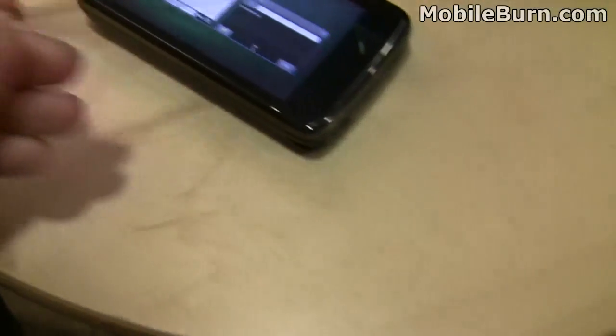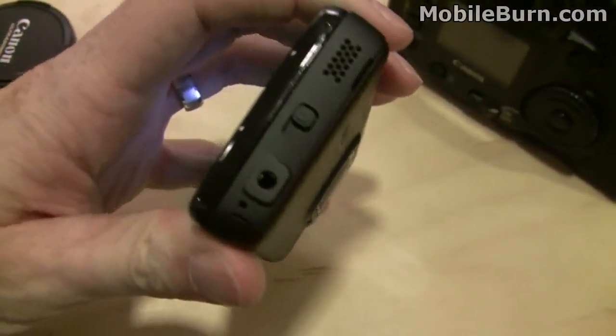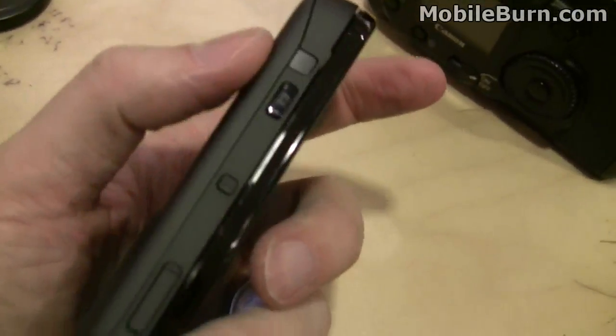There's the stylus — it comes out of the bottom right-hand corner. Looks like we've got a 3.5mm port and speakers. And we have a camera shutter button.